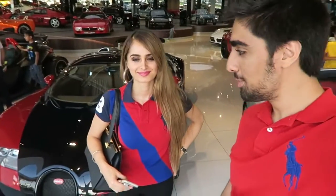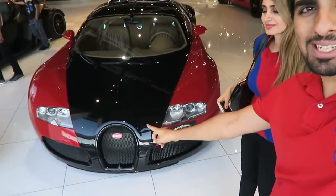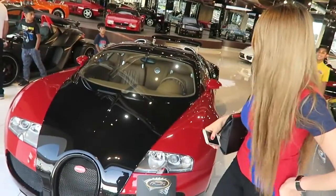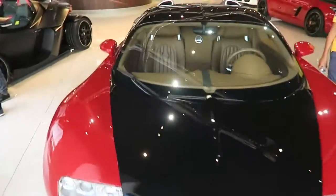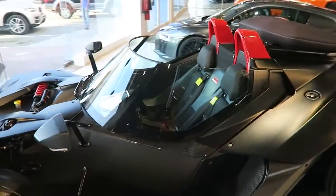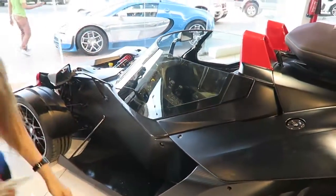We just came inside the showroom to show you some of the cars. If you guys remember a couple of weeks back, we made a video in this showroom saying that one day we'd drive something like this, and it's actually happening today. They've got so many nice cars in here. This Bugatti is one of my favorites. They also have this car which is called a KTM - it's like a road legal racing car.